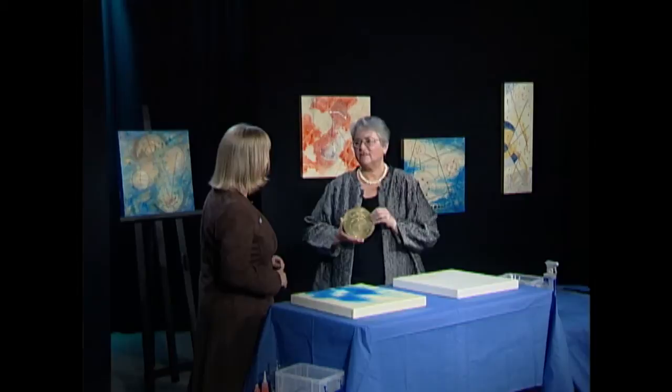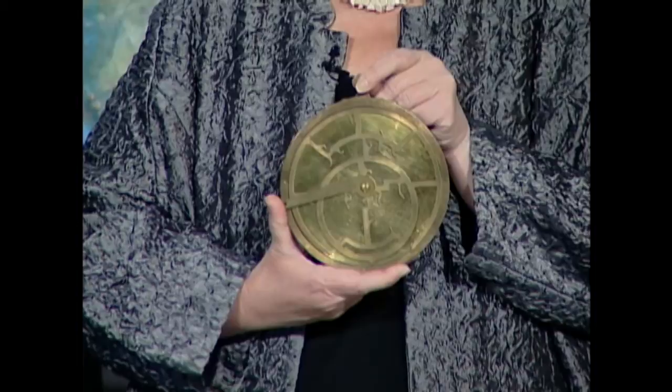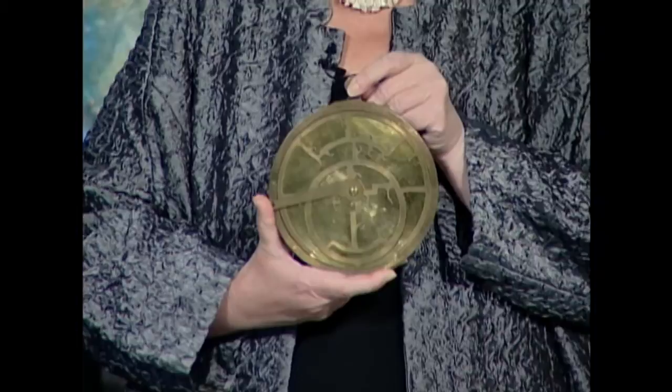This is an astrolabe, and as I said, those drawings were based on an astrolabe. It's like an early analog computer. It can tell you — if you know what time it is, it can tell you your latitude; if you know what latitude you're at, it can tell you what time it is. It can tell you the elevation of things through triangulation, and it can help you identify where the sun is going to be with respect to the moon and the earth.